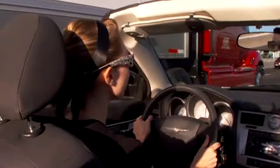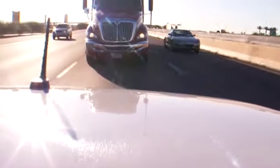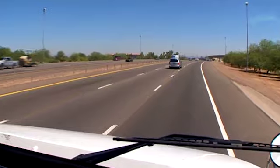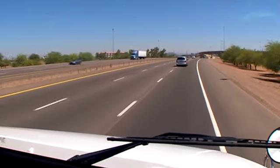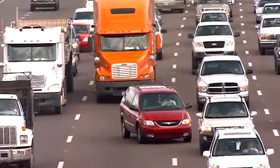An easy rule of thumb to remember is if you can see the truck's headlights in your rear-view mirror, then you're safe to move over. You can help truck drivers anticipate traffic conditions by signaling your lane change well in advance. Avoid ignoring other vehicles and pushing your way through traffic.